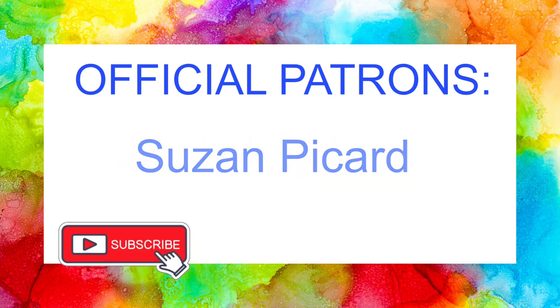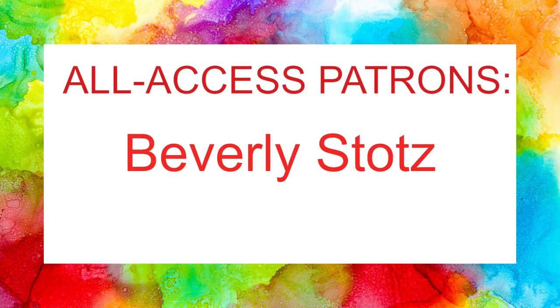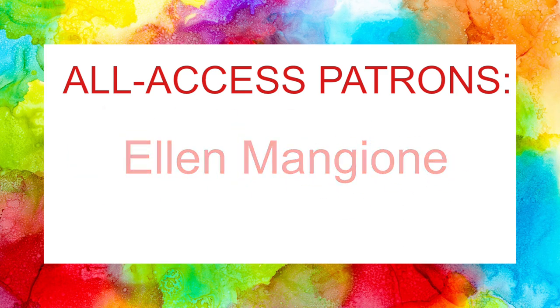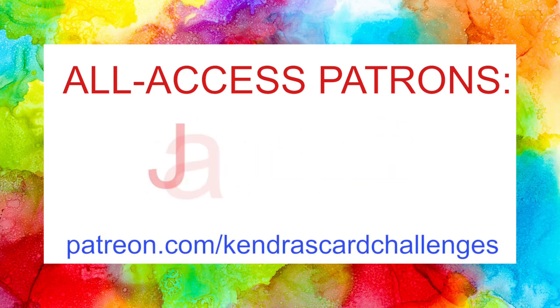These bonus printables include additional one-sheet wonder files, digital papers, sentiments, card-making kits, and more — plus even more for VIP patrons. For more information on how to become a member, please visit the Patreon link in the description box down below.